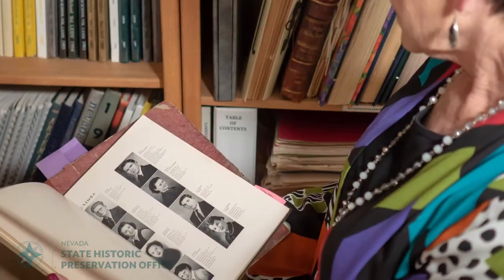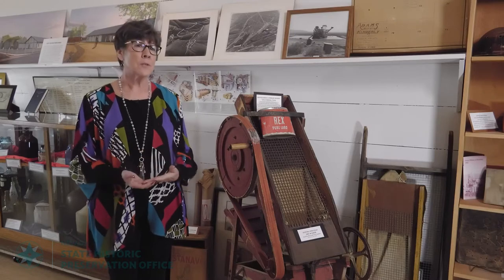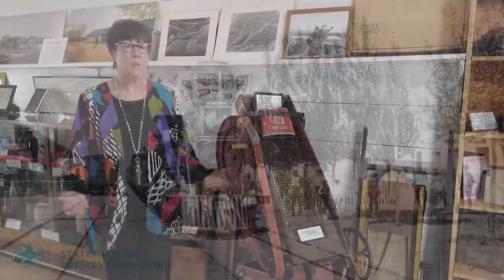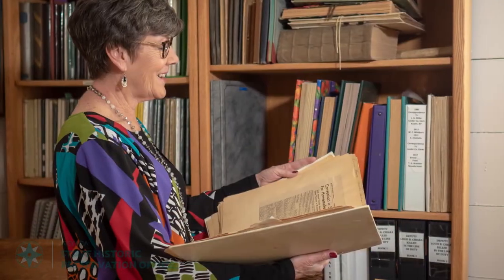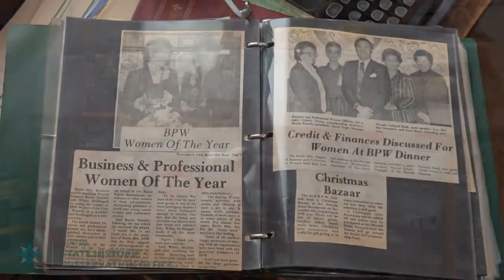Because the museum has become a focal point for this whole community, it is used by many of the members of this community. People can do research about Battle Mountain. School children can come in and learn about how Battle Mountain was started. I've had many Boy Scout troops and Girl Scout troops and adults — people that have come from out of town — come in and say they would like to tour the museum and find out more about Battle Mountain. And we have a library here, many scrapbooks and yearbooks, and other books that they can look at.